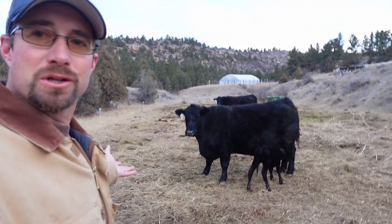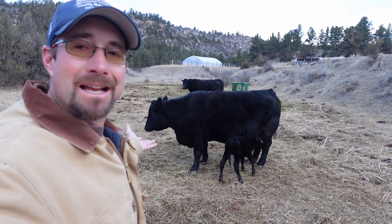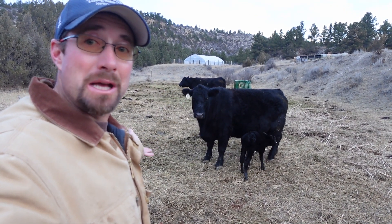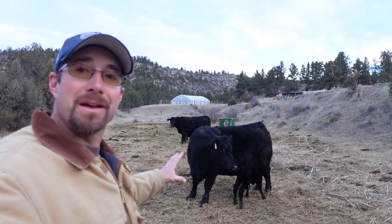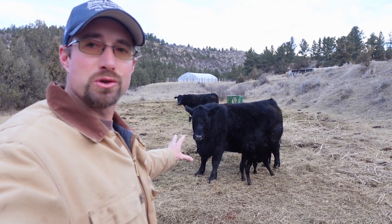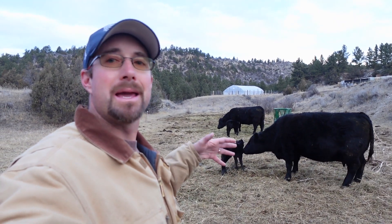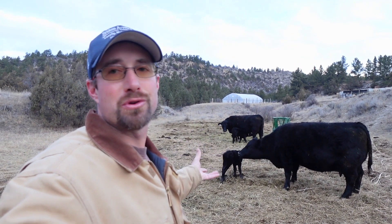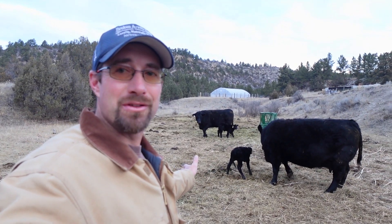I can tell just looking at a distance — that's a little bull calf. Cow 1549 had a little bull calf here this morning. He's probably less than an hour old. He's trying to nurse. This isn't her first calf, so she's had experience before. At this point, just let her keep nursing him, get him dried off, and then check on him throughout the day. It's supposed to get to 60 degrees today, so it's a great day to have a baby calf.